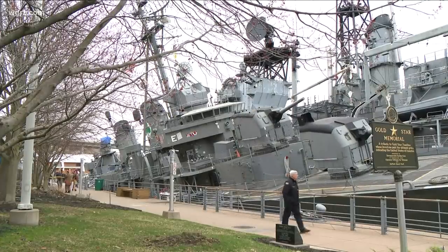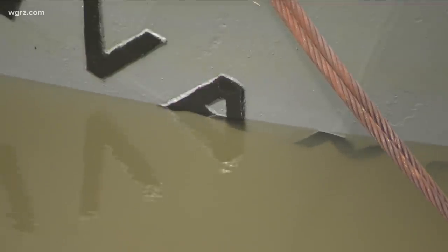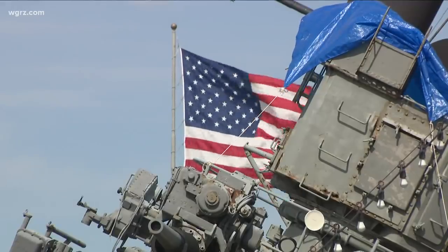They survived war on the high seas, but Mother Nature can really hurt them — especially a smaller warship like the USS The Sullivans with its three-eighths of an inch, very thin hull. The ice, but more so wind-whipped waves. Think of these ships as your grandmother, because they're all about to turn 80 years old — the ones that were built for World War II.